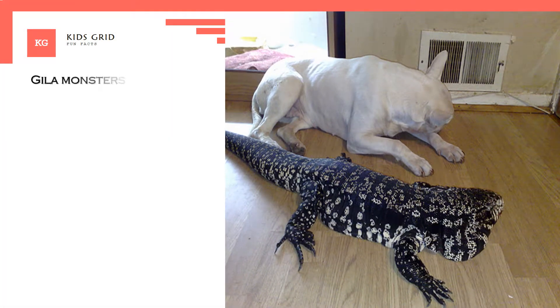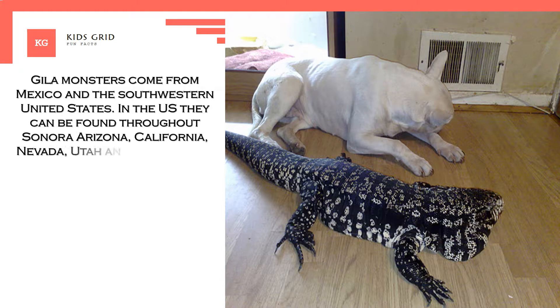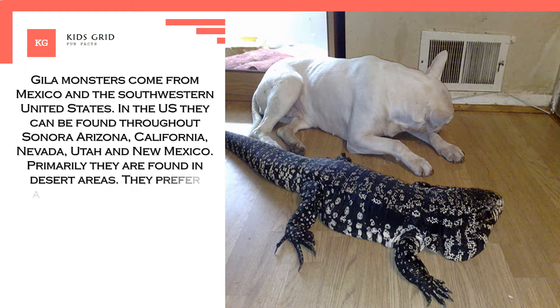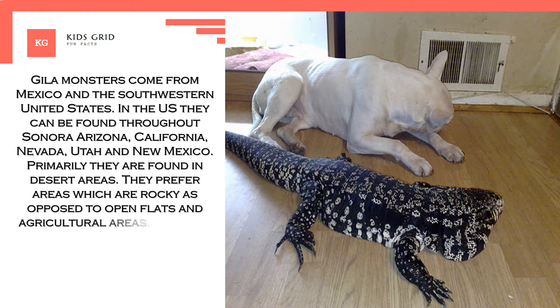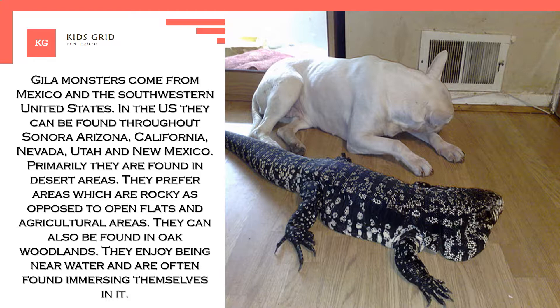Gila monsters come from Mexico and the southwestern United States. In the US they can be found throughout Sonora, Arizona, California, Nevada, Utah and New Mexico. Primarily they are found in desert areas. They prefer areas which are rocky as opposed to open flats and agricultural areas. They can also be found in oak woodlands. They enjoy being near water and are often found immersing themselves in it.